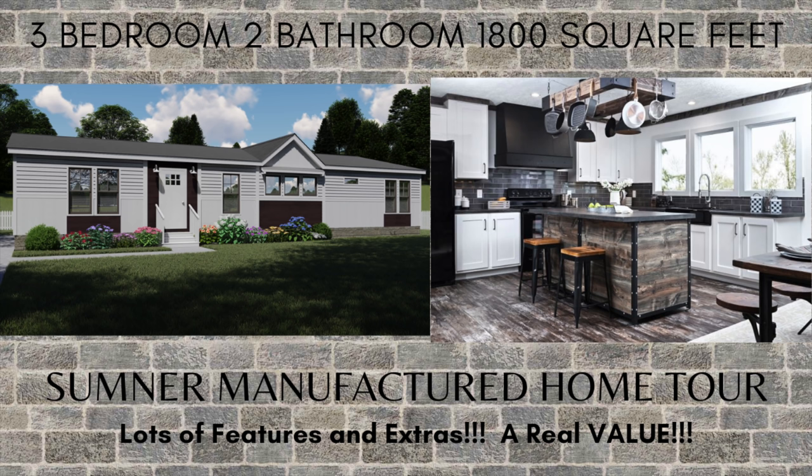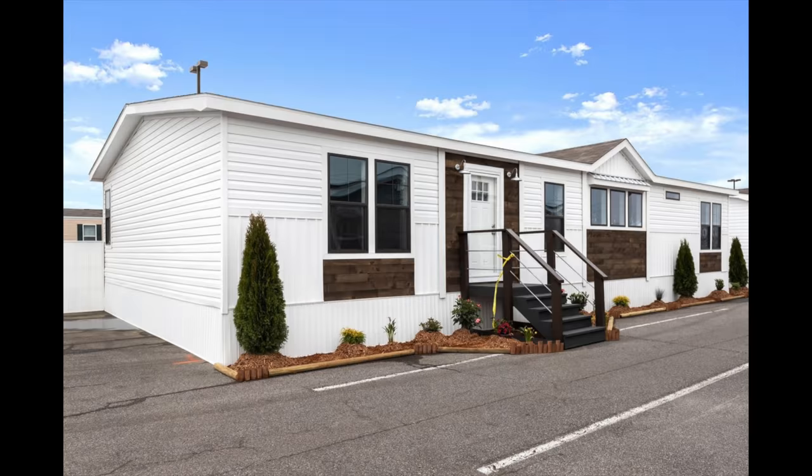In this video, we are going to take a tour of one of our very popular Clayton-built homes, the Sumner in the Cavalier line. This manufactured home is the perfect home if you are looking to combine both affordability and quality.